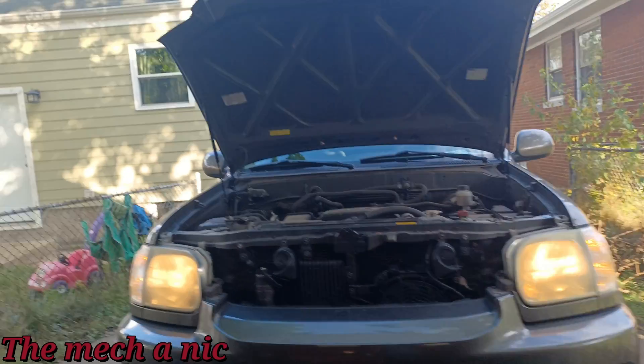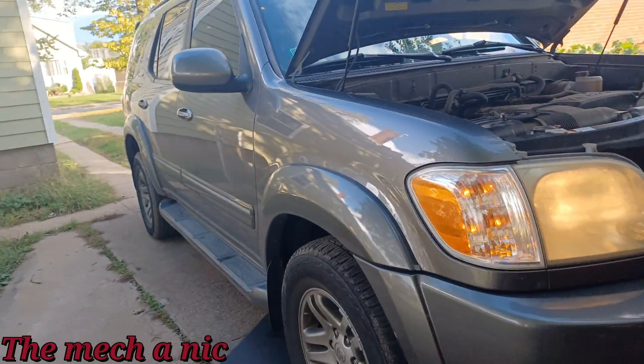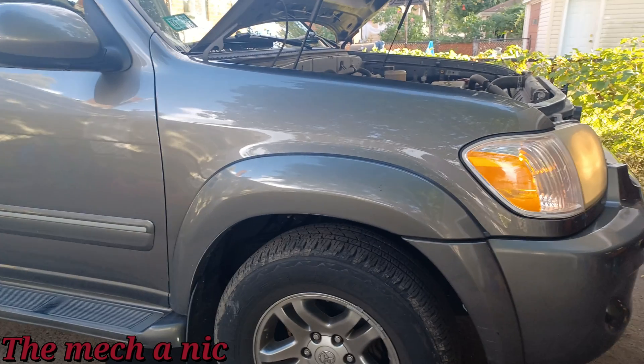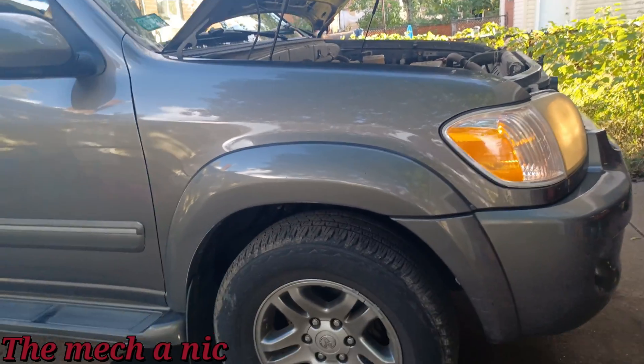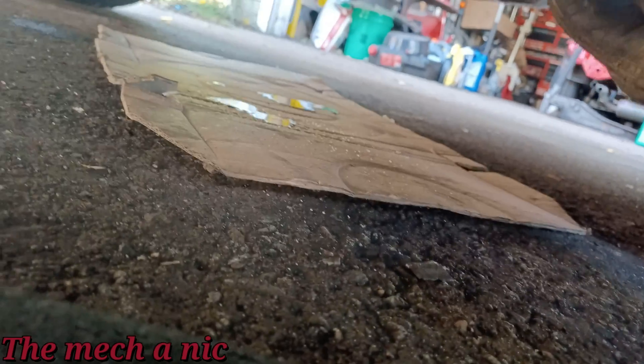Here we have a 2006 Toyota Sequoia that belongs to a subscriber of mine. Turns out he wasn't that far from me, so he brought it over to have me look at it. Apparently it has a pretty bad power steering leak. Someone told him it needs a rack and pinion and he wanted a second opinion. It's so bad he said he has to fill it up once a day, if not more often.